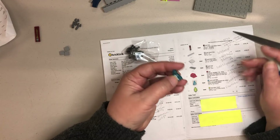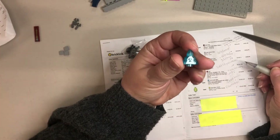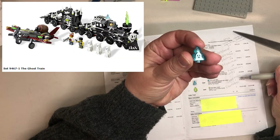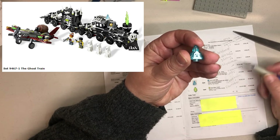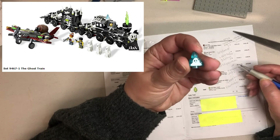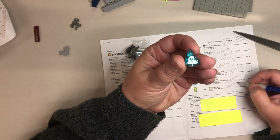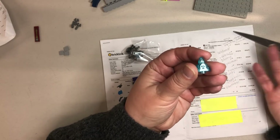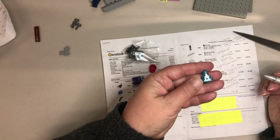Believe it or not, this was the whole reason I went into his store — my husband needed this as the very last part for his Ghost Train. He was able to build it, but it wasn't 100% complete. This was the last part that he needed, so that will finally complete his Ghost Train. And once I saw he had all these other parts, I went a little bit overboard.